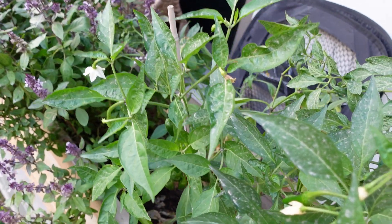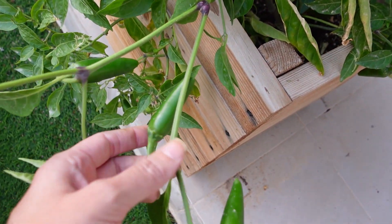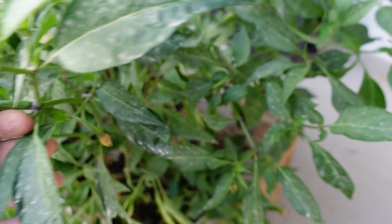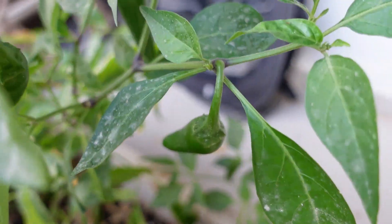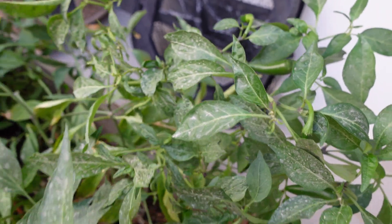I've also got this chilli plant here and it's actually got quite a lot of chillies on it, all over the plant. This is probably far more chilli than we eat — we don't eat a lot of chilli, not big hot food eaters — but this is going really well.